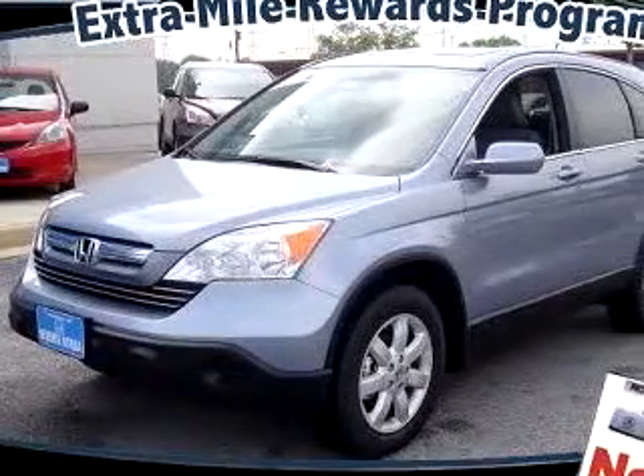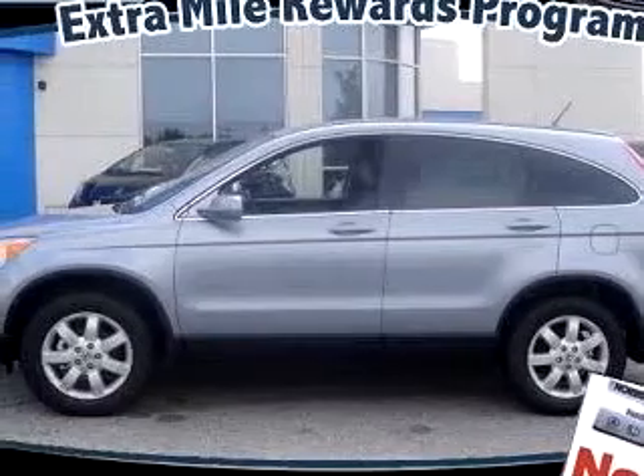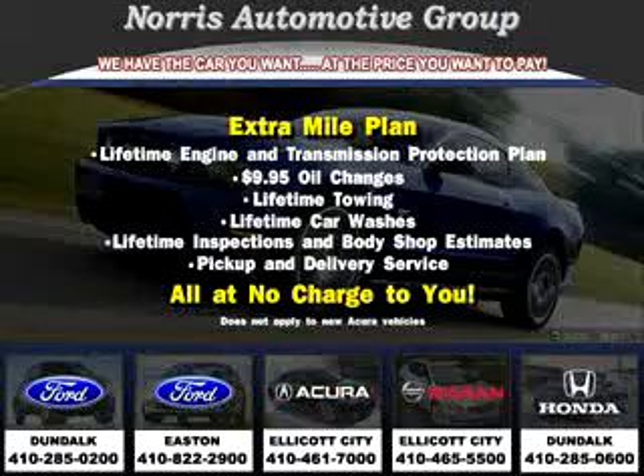Check out this light blue 09 Honda CR-V XL, equipped with a four-cylinder engine and an automatic transmission with only six miles. Enjoy an exceptional 26 miles to the gallon on this great SUV with features like CD changer,